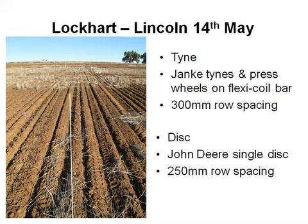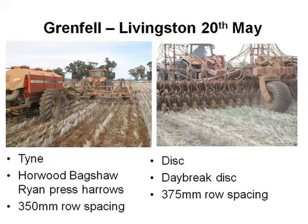Lockhart was Lincoln, sown in an ideal window on the 14th of May. It was a tricky site and we had to sow across the sowing runs because there was a patchy burn on the paddock — the header driver from the contractor the year before had really wide tyres, so in terms of stubble handling it was a nightmare. It was burnt by the grower and we sowed across it. The tyne was a Janky setup with press wheels and a flexi-coil bar at 12-inch, 300mm. The disc again was a single disc John Deere.